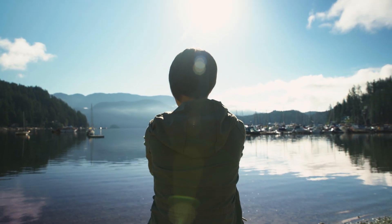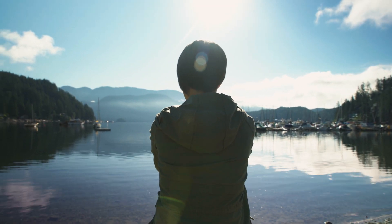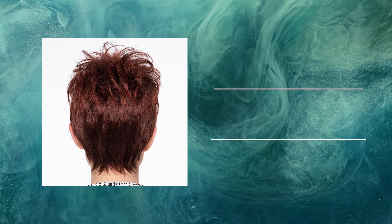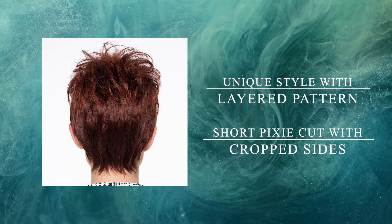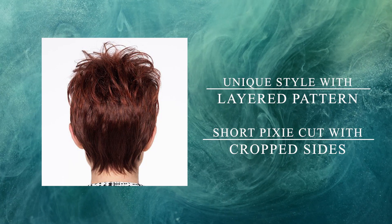If you're looking for the perfect wig to add edge and drama to your next look, the Raven wig by Envy is sure to impress. Get ready to turn heads with this unique style that features an amazing layer pattern. The short, sweet and sassy pixie cut is highlighted by cropped sides for a truly eye-catching look.